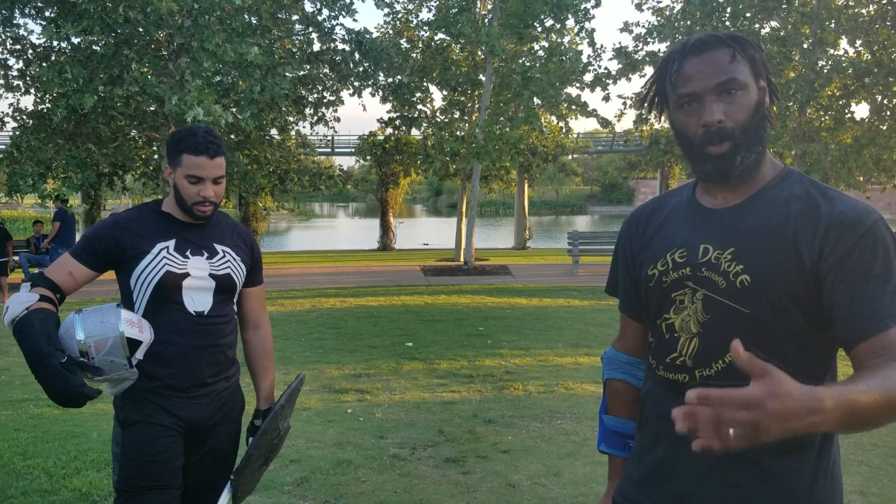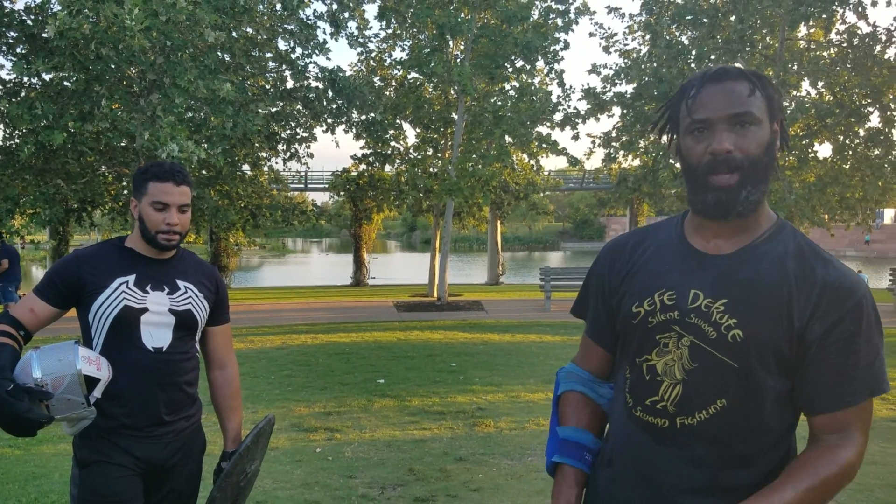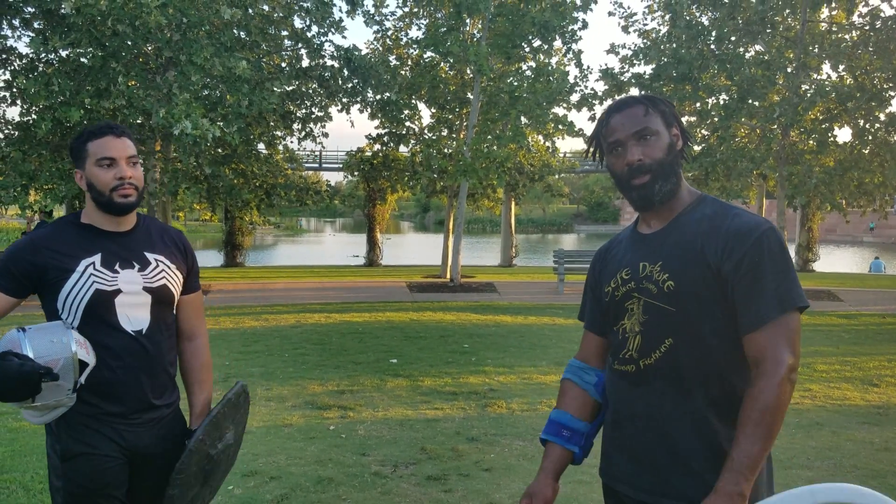Anyway, we'll be exploring some more of the Shotel in live action. Watch our development and growth with this weapon. Thank you for tuning in. Peace.